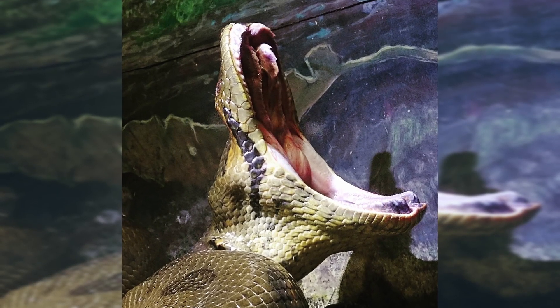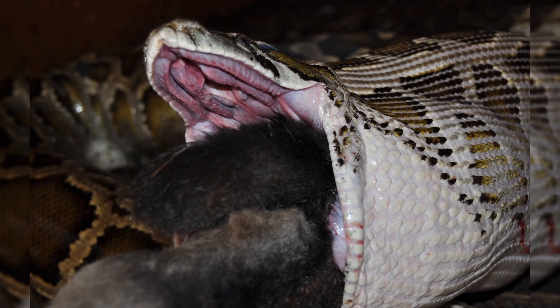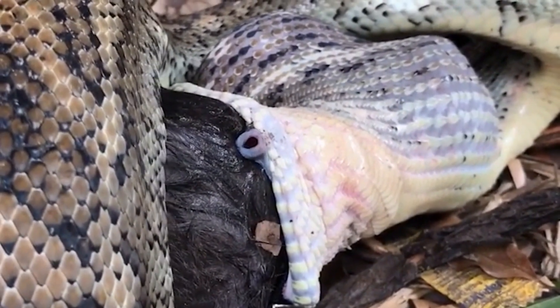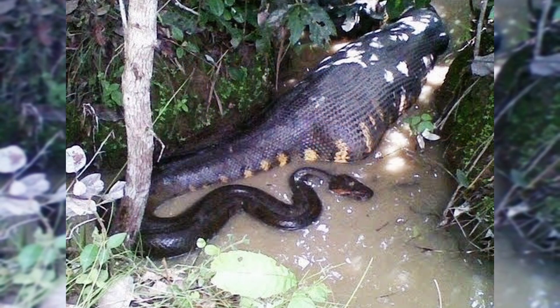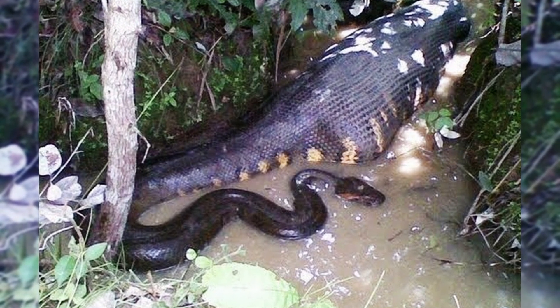Anaconda's jaws are connected by stretchy bands so its mouth can open incredibly wide. A special windpipe lets the snake breathe even while it is swallowing its prey. This allows the anaconda to swallow animals way bigger than its own size. A large meal can provide nutrition to an anaconda for weeks or even months.